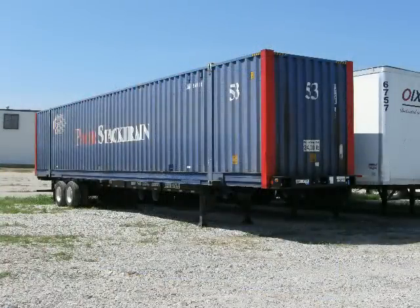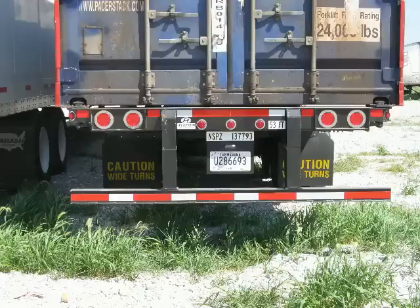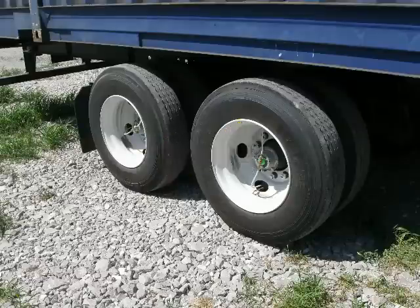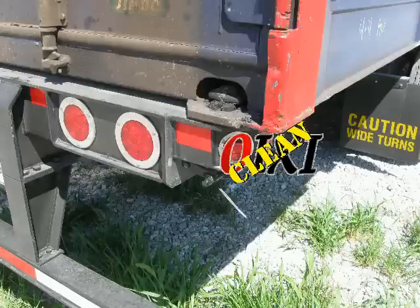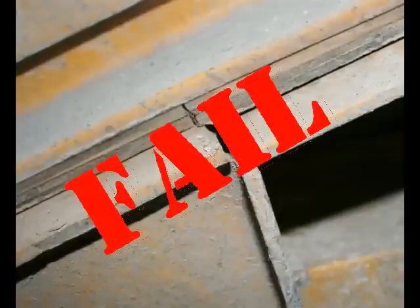If you hook up to a chassis, OIXeClean the frame, OIXeClean the lighting, OIXeClean the tires, OIXeClean the brakes, OIXeClean the locking pins. If the chassis fails your inspection, reject it. Using OIXeClean puts you in charge of your load and not on the side of the road.